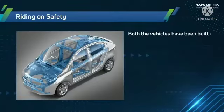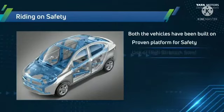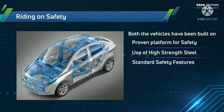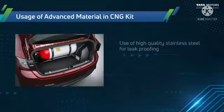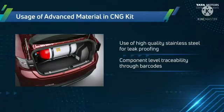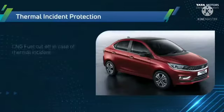Riding-on safety: both vehicles are built on a proven platform with high-strength steel, standard safety features including dual airbags, ABS with EBD, and corner stability control. The CNG kit uses high-quality stainless steel for leak-proofing, with component-level traceability through barcodes and rust and corrosion resistance.